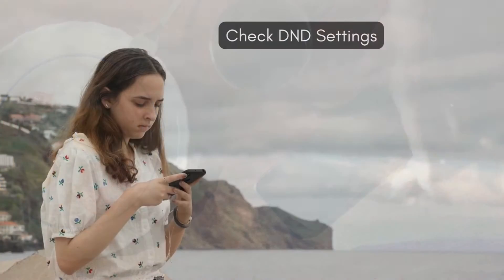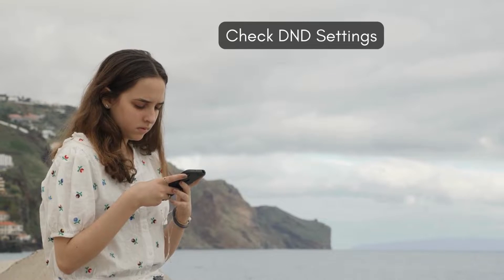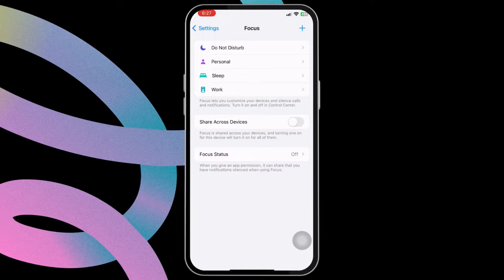The first thing you should do is review your Do Not Disturb settings to make sure you haven't set exceptions for any of your contacts or apps. To do that, open the Settings app on your iPhone, tap on Focus, and select Do Not Disturb from this menu.